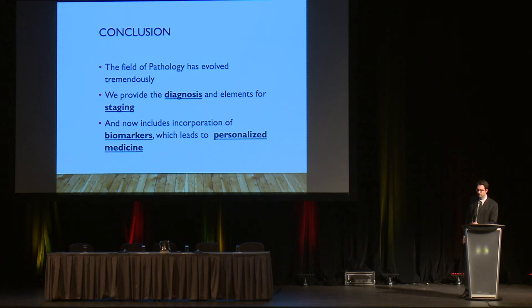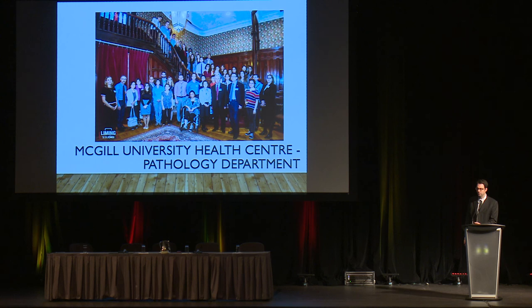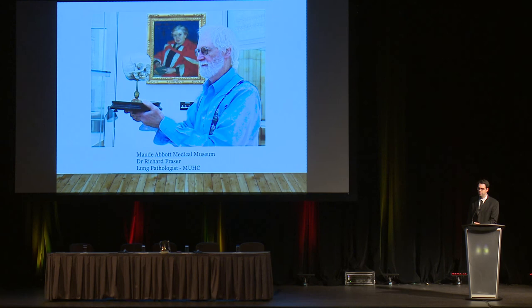In conclusion, the field of pathology has evolved tremendously. We provide not only the diagnosis and elements for staging, but we're now also part of incorporating biomarkers, which leads to the concept of personalized medicine — we can find a specific mutation associated with the cancer and allow for better treatment. The pathology department is a big enterprise — if you're talking about 100,000 specimens per year, I'm backed by a large department.